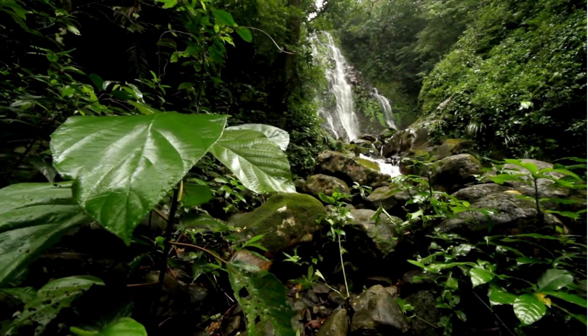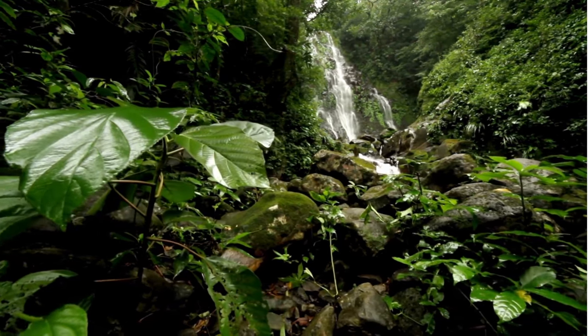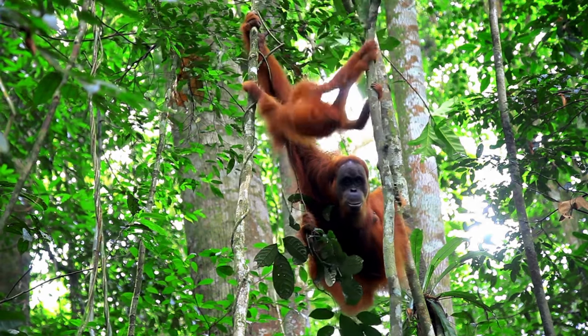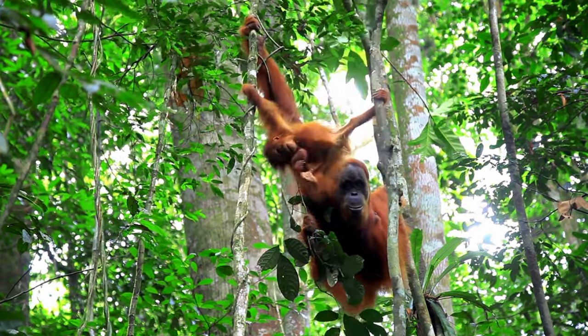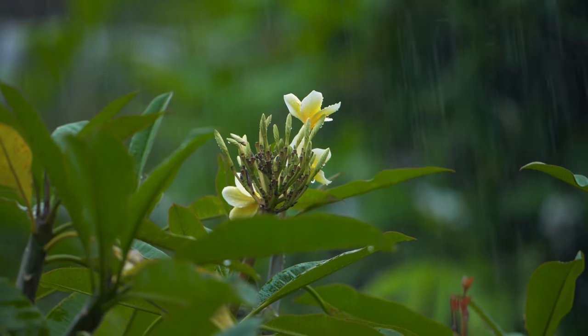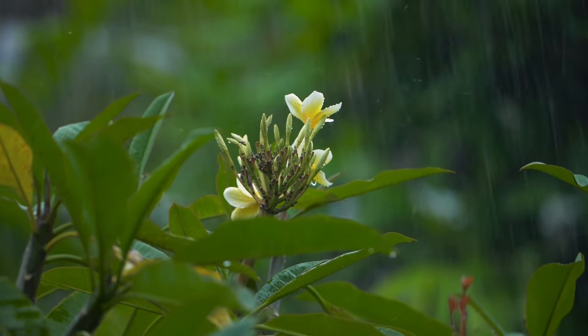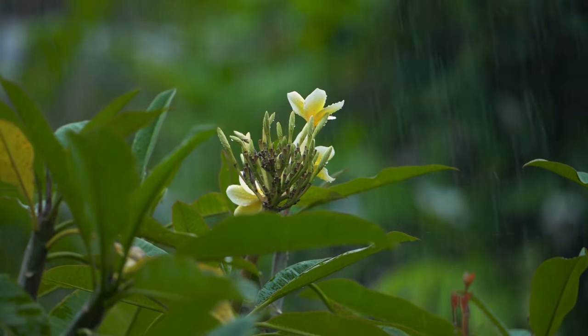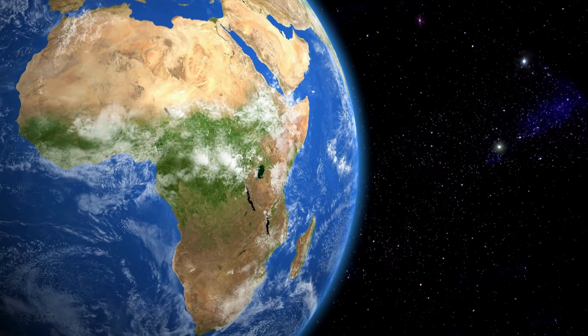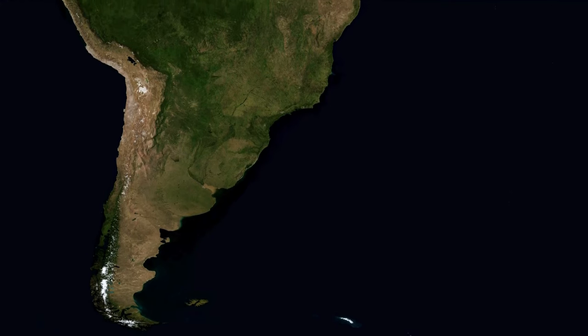These ecosystems cover only around 6% of the Earth's surface, but hold over half of the world's plant and animal species. The rainforest can receive anywhere from 80 to 390 inches of rain each year. The largest rainforests surround the Congo River in Africa and the Amazon River in South America.